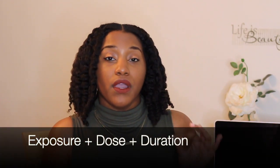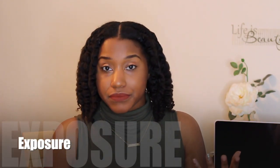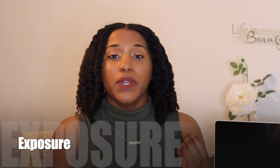Anytime I do these videos I want you guys to know that when it comes to toxicology — how toxic a chemical is — it depends on multiple things. But in this video we are going to talk about exposure. When it comes to all the concerns about fragrances and phthalates, it's typically through ingestion, and that is the quickest and most direct way to be affected by a chemical compound.